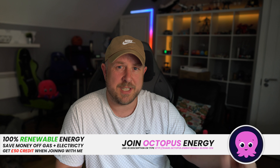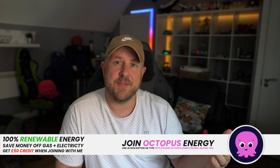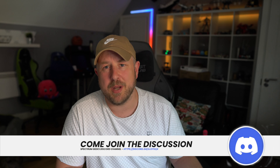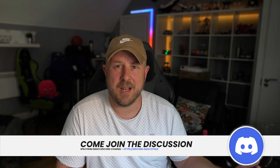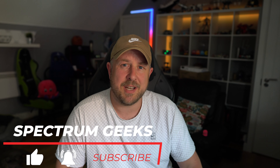I hope that helped and is of interest. If you're looking to move energy provider, consider Octopus Energy — link is below. Please share your solar performance for June 2022 in the comments — your system, generation, and export figures. If you want to join the Spectrum Geeks community, we have a free Discord channel to hang out and talk to other like-minded geeks. Please consider liking and subscribing if you haven't already. Take care of yourself — bye for now.